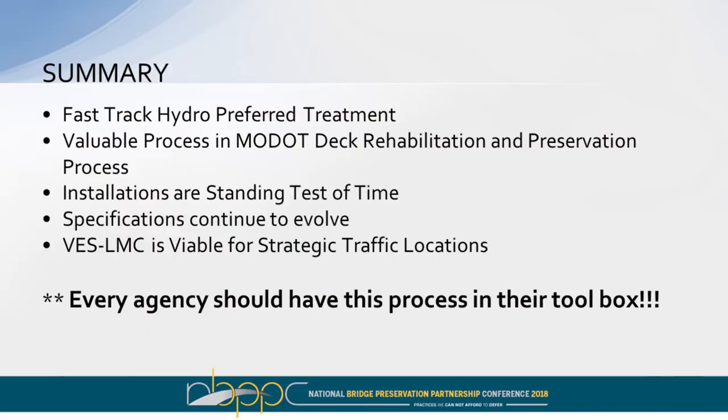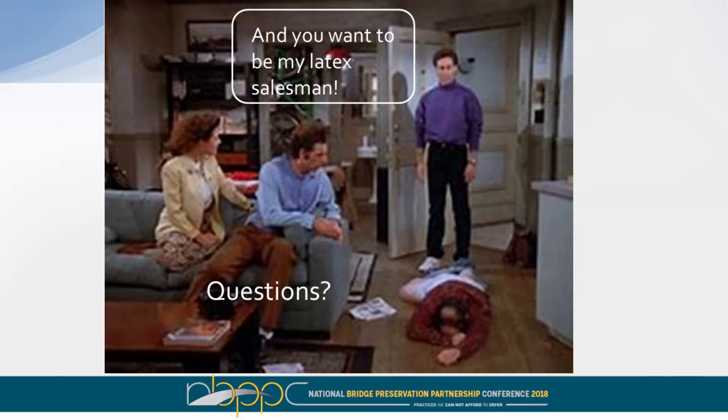Very early strength latex mixes are really becoming popular, especially in urban areas where you need to get in and get out quickly. These projects generally go in on a Friday night and open to traffic by Monday morning rush hour — works really well on interstates or high-density areas. In summary, fast track hydro is the preferred treatment — you can knock out a lot of deck area in a short period of time. It's a great method for asset management and a good tool in the toolbox. Every agency should have this in their toolbox. It's not for every bridge, but it's valuable.